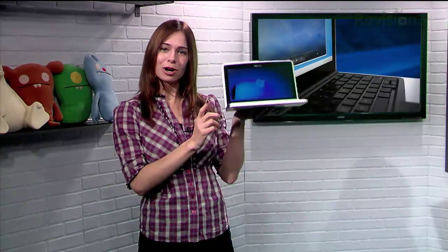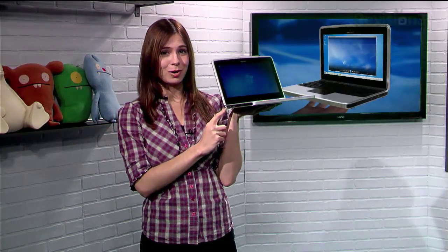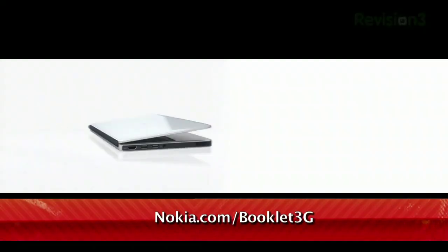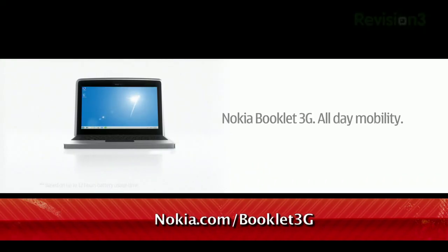It even has an HDMI port, so not only can you carry it with you anywhere, you can then plug it into your high-def screen and play your videos in full resolution. The Nokia Booklet 3G will be available soon at Best Buy, starting at $299.99 with an AT&T Data Connect plan and a 2-year activation. They're taking pre-orders now. Go to Nokia.com/Booklet3G for more information.